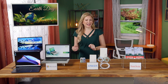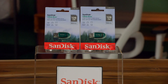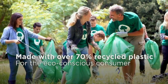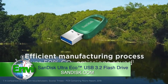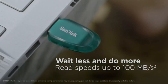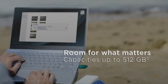Flash drives always come in handy and my favorite is the SanDisk UltraEco USB 3.2 flash drive, because it not only safely stores my data, but it's also made with over 70% recycled plastic, including plastic from disposable water bottles. This process saves energy and water and reduces carbon emissions by over 50%. The UltraEco is available in capacities up to 512 gigabyte drives with transfer speeds up to 100 megabytes per second, so you can store what matters most.